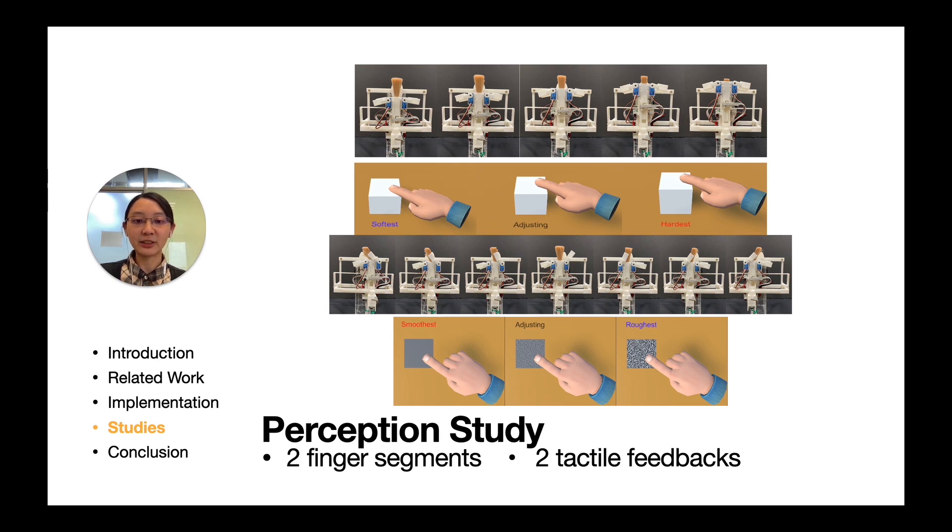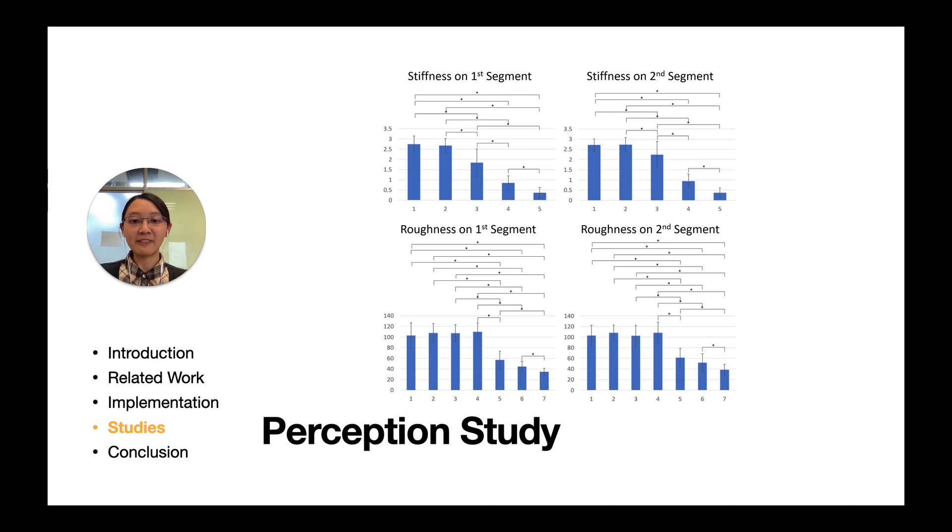For stiffness, five levels with different hair lengths were chosen for examination. For roughness, seven levels with different hair bending angles were chosen. Significant differences were found for both the first and second finger segments for both stiffness and roughness. For stiffness, six participants commented that levels 1 and 2 were difficult to discriminate, since the longer hairs allowed the fingers to easily press into the hair. For roughness, since the hair bending directions are the same as the sliding direction, participants sometimes further bent the hairs when sliding, reducing the differences among levels. Based on the results, four stiffness levels and four roughness levels are provided by HairTouch.